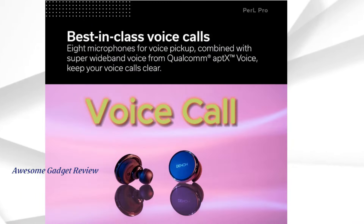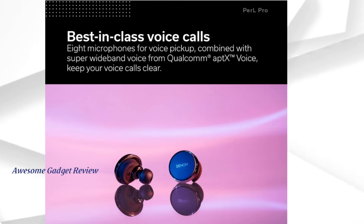For voice calls, these earbuds offer best-in-class performance with 8 microphones for voice pickup, combined with super-wideband voice from Qualcomm AppTex Voice, keeping your voice clear.